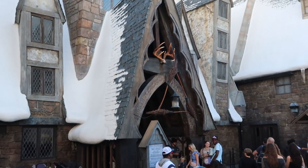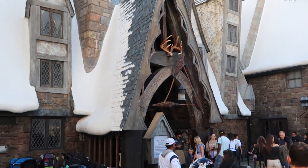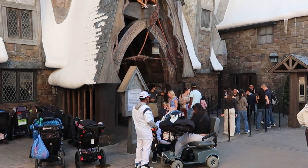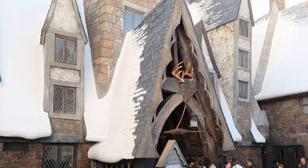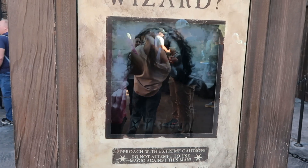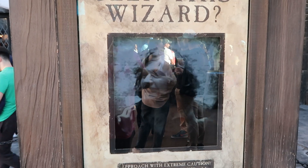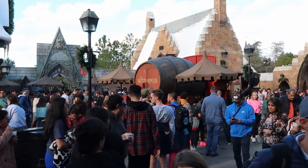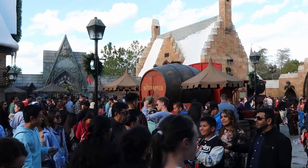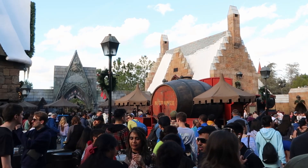I want to carry on and see what else we can find here in Hogsmeade. Right behind me is one of my favorite restaurants — Three Broomsticks. There's always a line, so I recommend getting here a little bit early. Today they have beef pasties, garden salads, and fish and chips. It's a little chilly outside today — the Butterbeer cart line isn't as big as normal. You can get frozen or cold Butterbeer here, but you have to go over to the Hogshead to get hot Butterbeer.